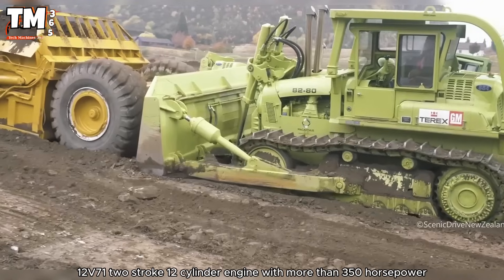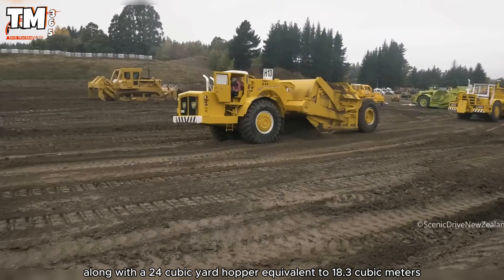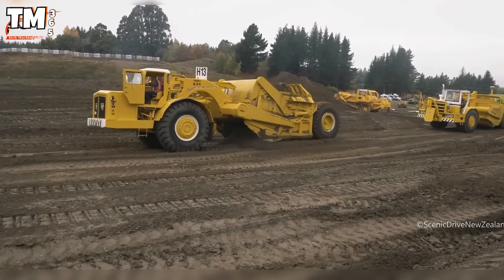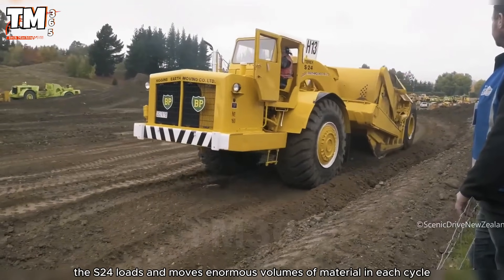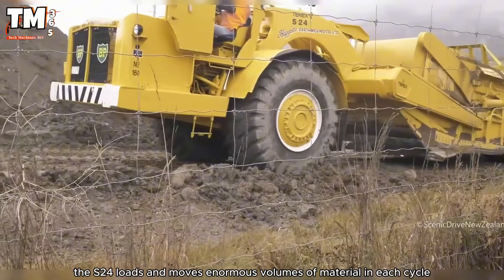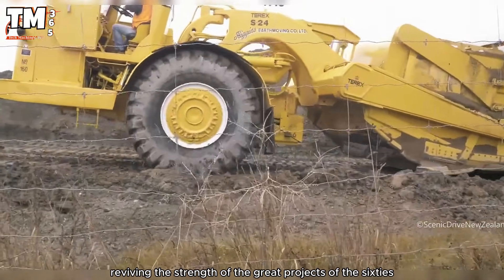With a 12-cylinder engine producing more than 350 horsepower, along with a 24-cubic-yard hopper equivalent to 18.3 cubic meters, and thanks to its strong traction, the S24 loads and moves enormous volumes of material in each cycle, reviving the strength of the great projects of the 1960s.